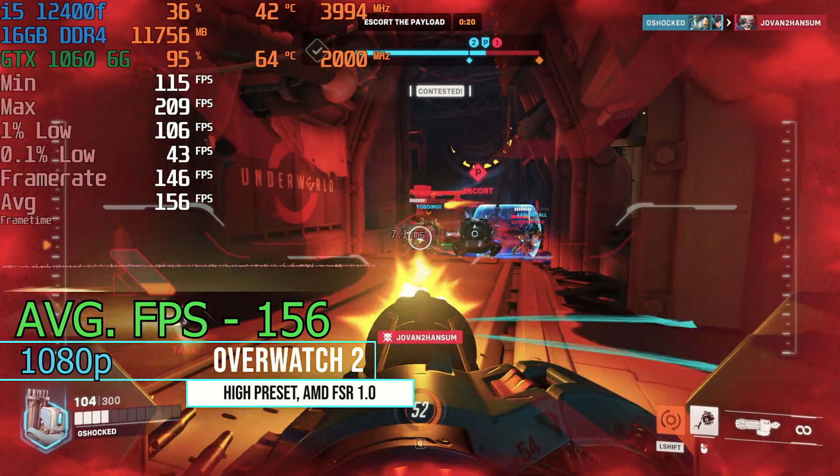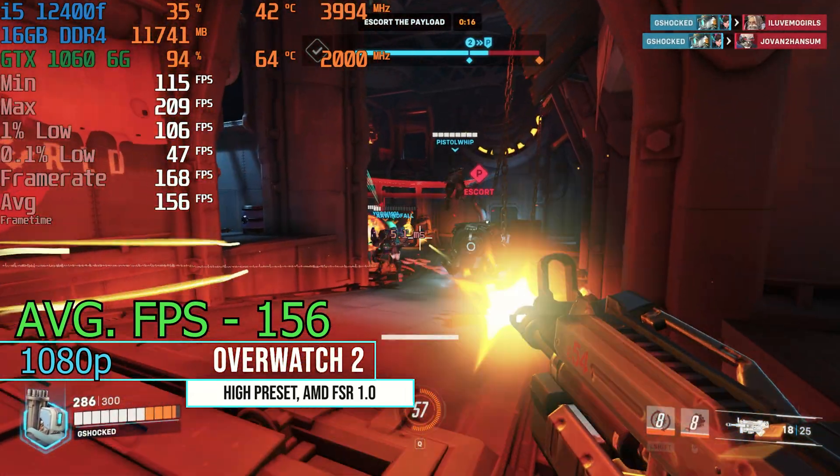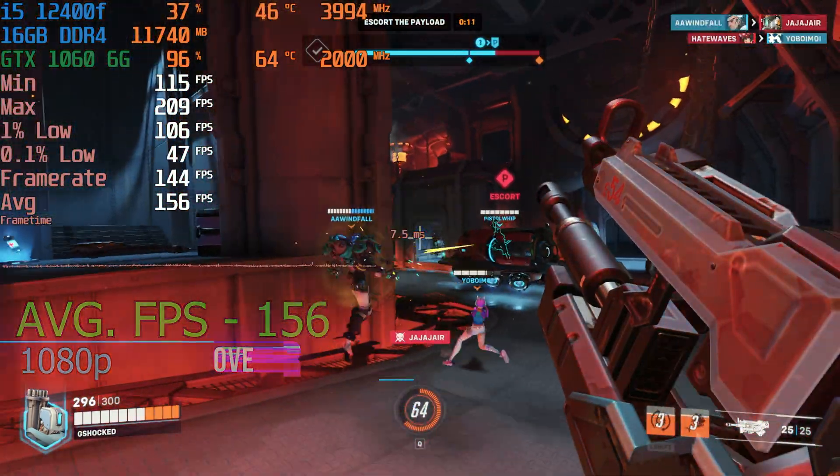In Overwatch 2 we were able to get a nice and steady 156 average fps, which provided some really smooth gameplay and didn't show any crazy stutters or anything that would affect performance. It was a really good showing from the 1060 6 gigabyte.